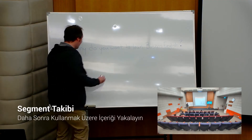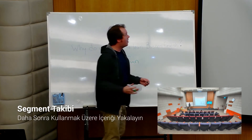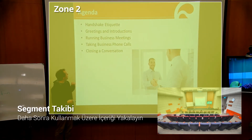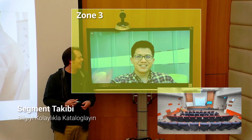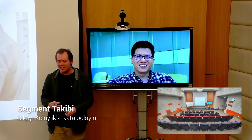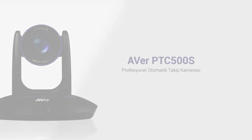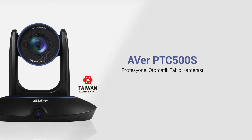Segment tracking allows for the creation of up to four effective zones, which can accurately record content on different teaching tools, and is the perfect solution for preserving content displayed on a panel in real time. The Aver PTC500S professional auto tracking camera.